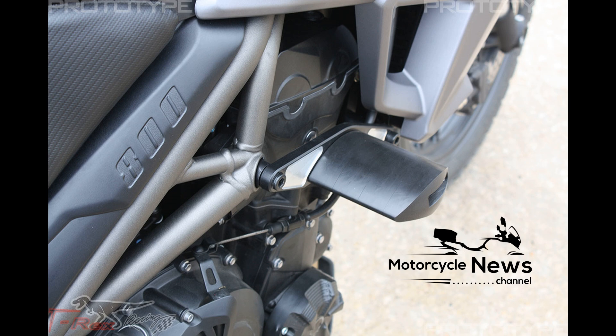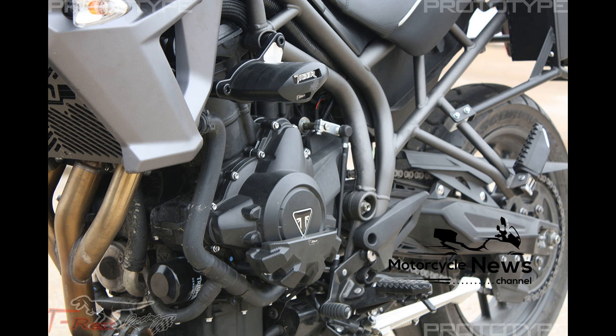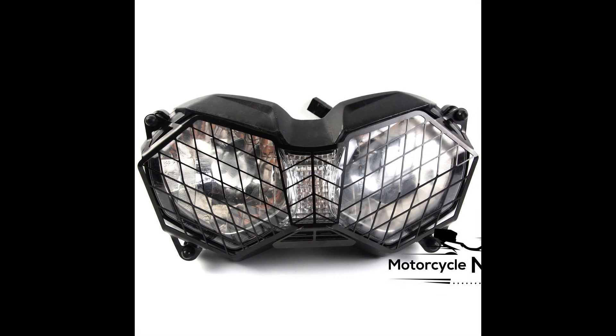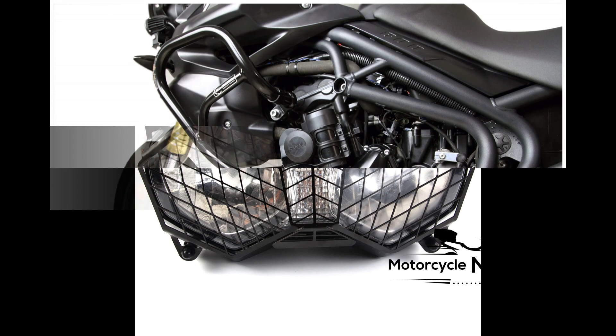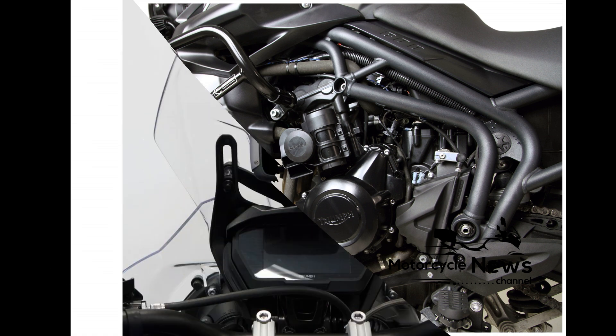Equipment. Triumph have made a large step forward with their electronic riding aids and technology. The new bike features up to six riding modes with a specific off-road pro setting for the XCA. Each mode changes the engine characteristics, plus ABS and traction control intervention. You can also personalize and save each mode, for example removing the traction control in sports mode.